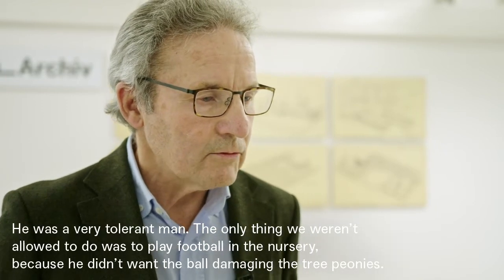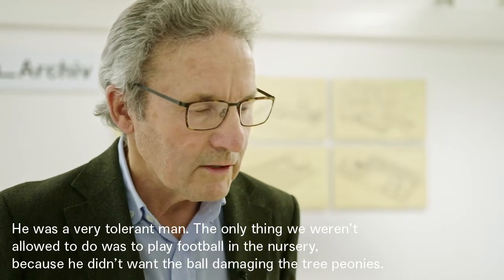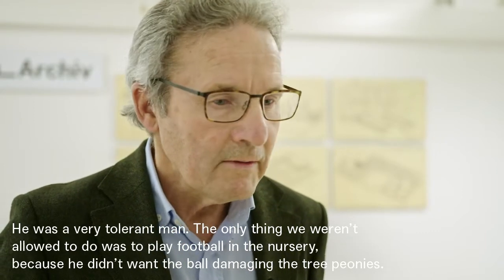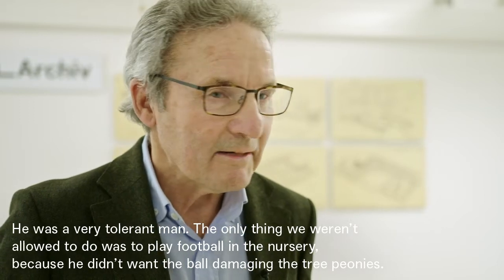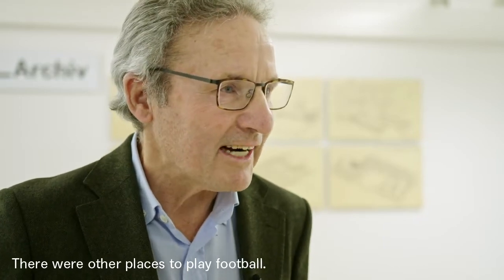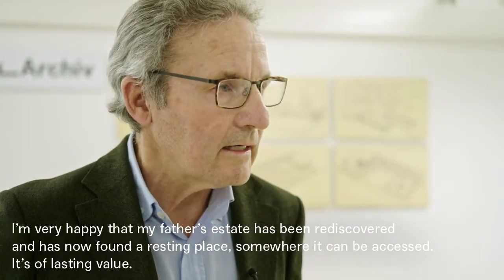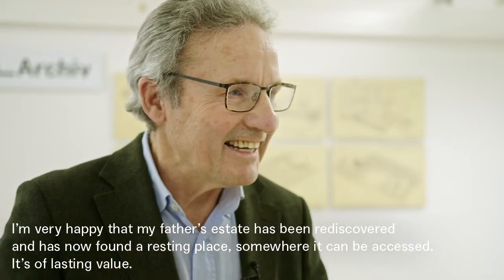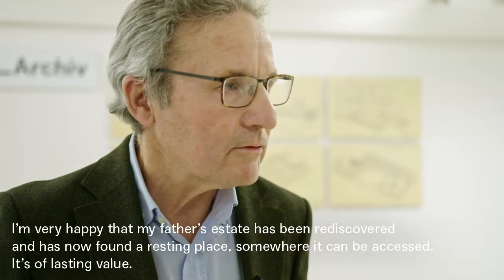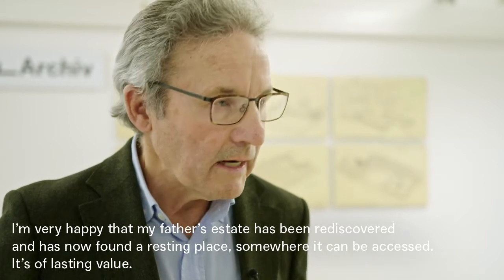In der Zeit unserer Jugend – mein Vater war ein sehr großzügiger Mensch – waren wir viel in der Baumschule, in den Ferien. Nur eines hat er nicht gemocht: Ballspielen. Wenn der Ball auf die gerade aufblühende Paeonia suffruticosa fällt, dann knickt sie um. Und Fußballplätze kann man woanders auch finden. Ich bin sehr froh, dass der Nachlass meines Vaters wiederentdeckt wurde und nun einen Platz gefunden hat, wo man auf ihn zugreifen kann, auf seine Werke und auf seine Gärten, die er gemacht hat. Das sind bleibende Werte.